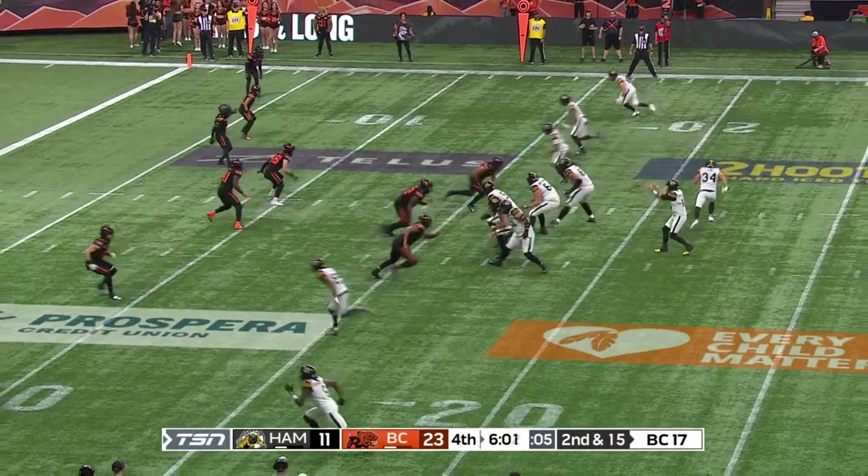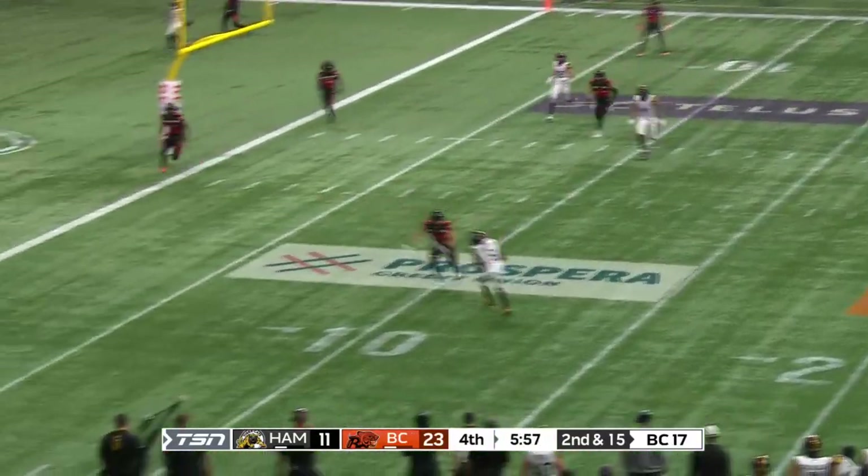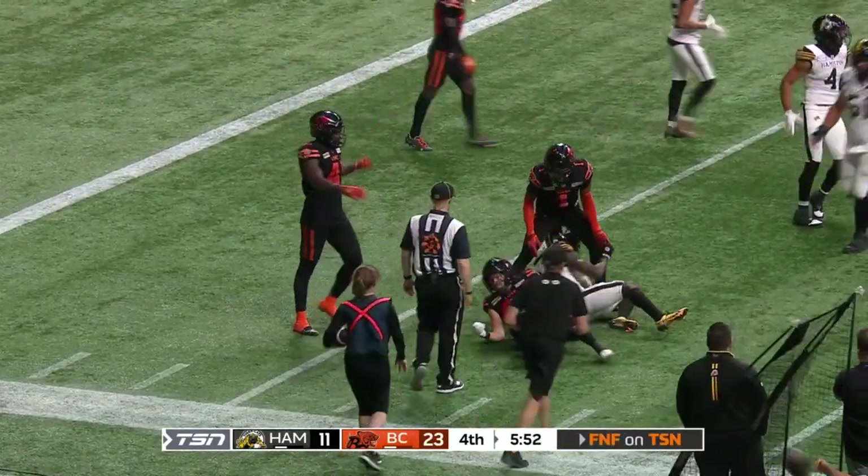Bo resets them, drops back, steps up, has nothing open, dumps it down to Steven Dunbar, and he is brought down at the six-yard line.